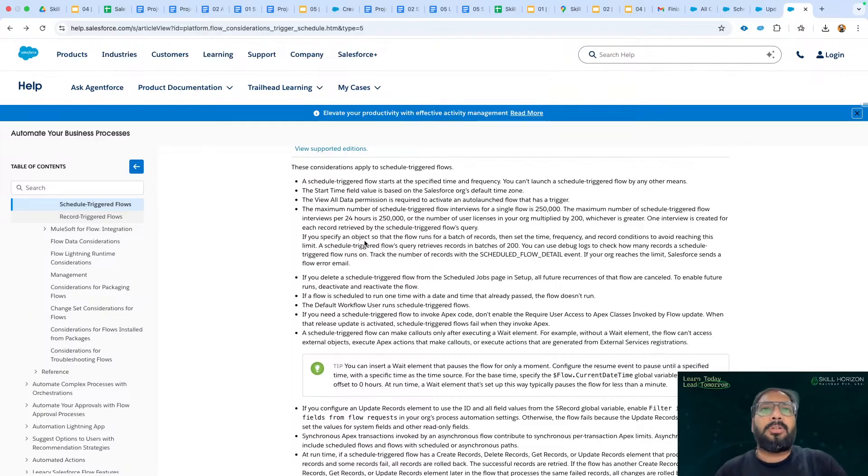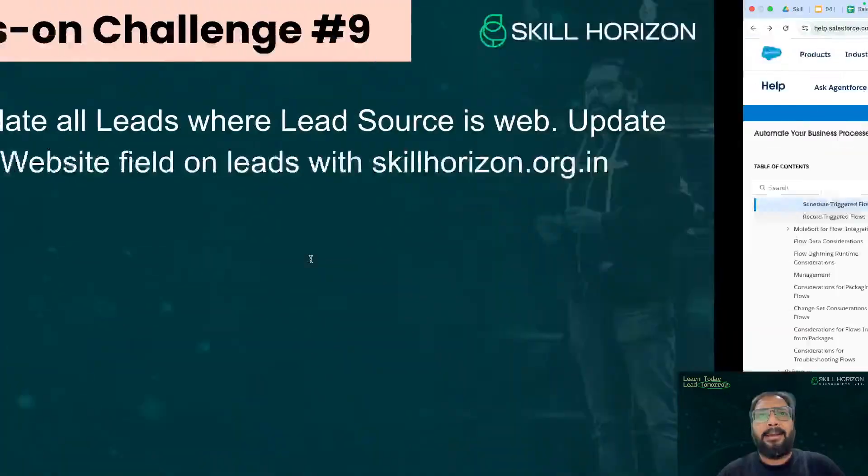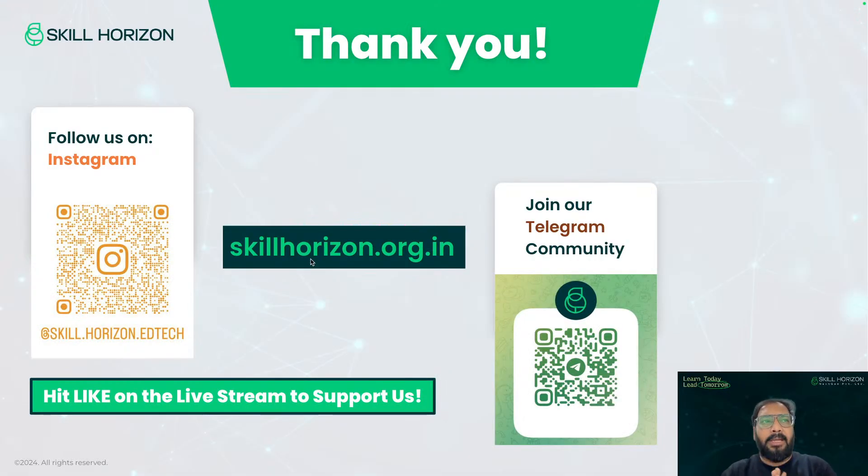I hope you guys understood how this can be implemented — maybe it's a recap for you. That's all for today. Tomorrow we'll be connecting for a mock interview session with some good questions you can join. Day after tomorrow we'll have another hands-on challenge focused on the development side. Thank you for joining today's session — it was short but I hope you learned something new. Thanks to those watching the recording as well. Bye everyone, see you tomorrow.